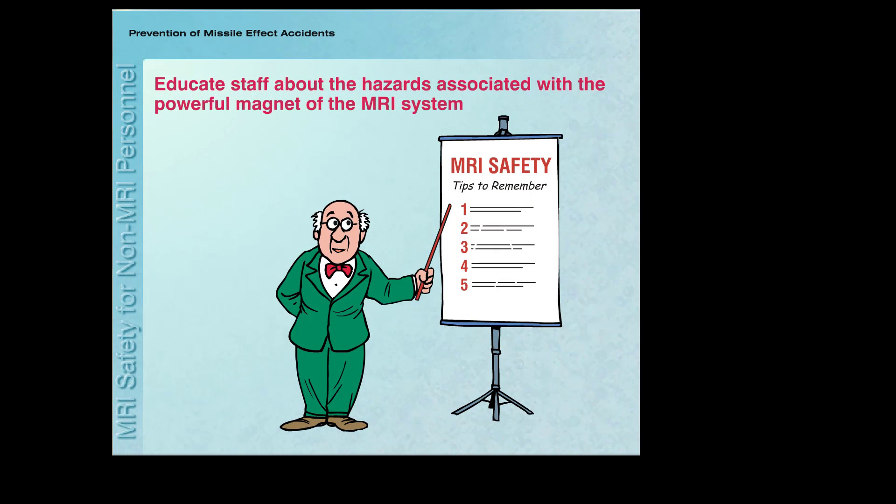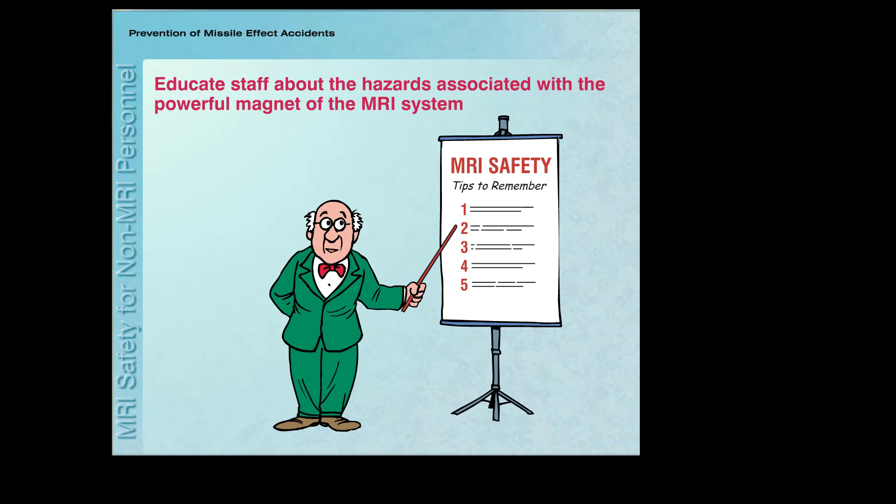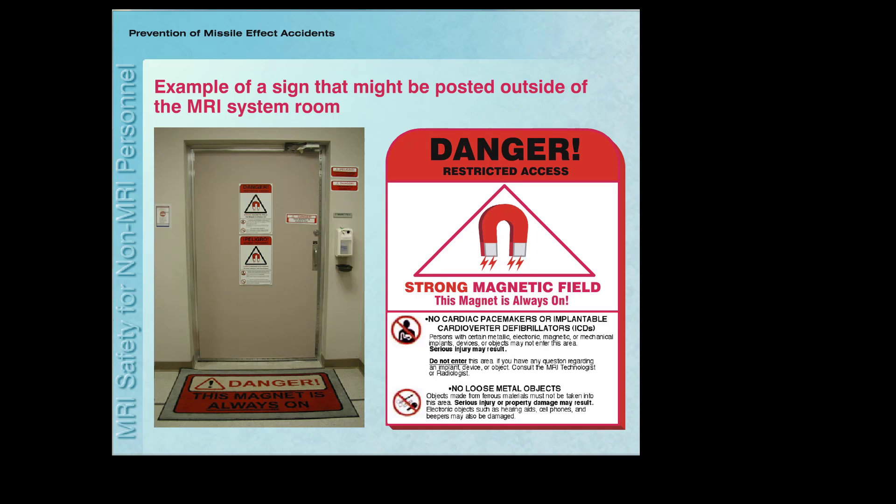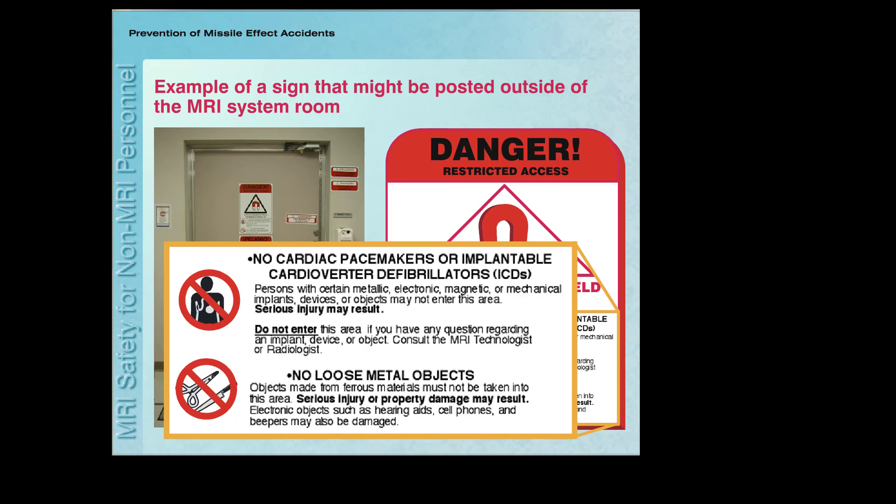The best way to prevent missile-related accidents is to be educated about the hazards associated with the powerful magnet of an MRI system. The immediate area around the MRI system is clearly labeled with danger signs. Here's an example of a sign that might be posted outside of the MRI system room. These signs often include warnings about medical implants and other objects that may pose hazards to patients and individuals entering the MRI environment.